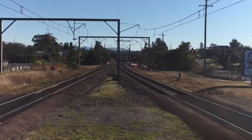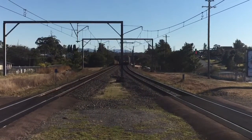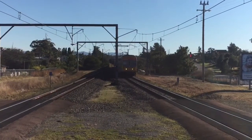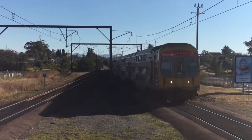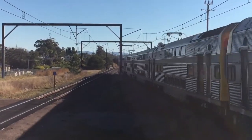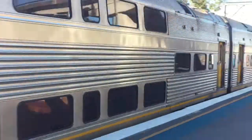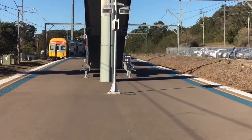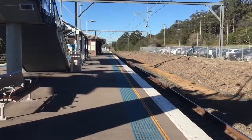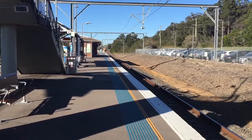We have a VSET zooming past platform number 1 for a Central City Terminal service. V15 leading and V23 trailing. Next station will be Wyong.